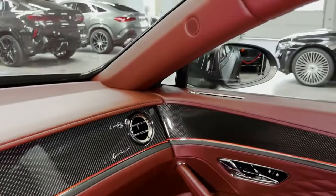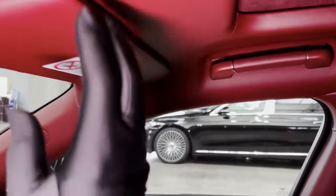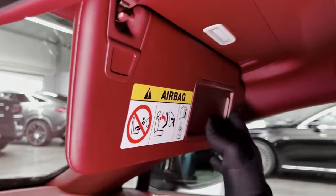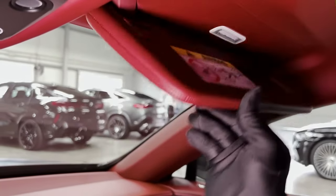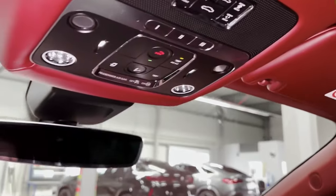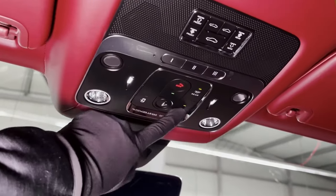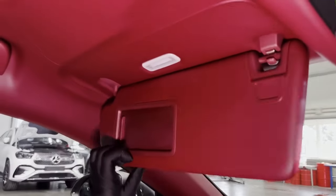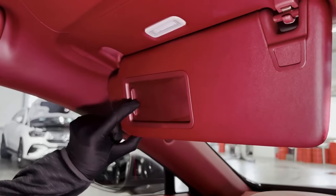Stay connected on the go with the Flying Spur's Wi-Fi hotspot, and Apple CarPlay keeps your compatible smartphone seamlessly integrated. Bentley equips the car with a standard 10-speaker sound system, but upgrades are available for audiophiles. Choose from the 16-speaker Bang & Olufsen system, or go all out with the 19-speaker NIME system featuring dazzling illuminated speaker grills for an extra touch of luxury.